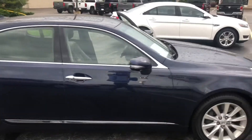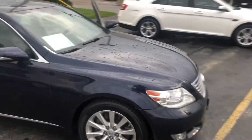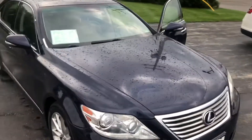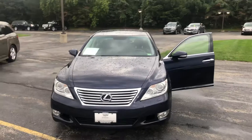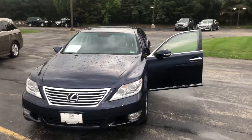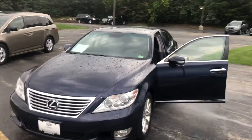Look forward to talking to you more about this one and its clean Carfax, as well as going over any other options and questions you may have. Again, this is Ryan Young with Boucher Cadillac, 262-754-9600.